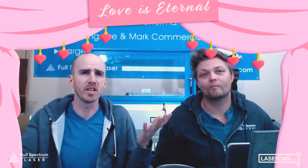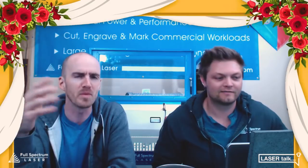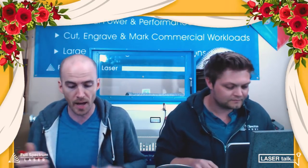Hey everybody, it's Walker and Nick at Full Spectrum Laser, welcome to Laser Talk. Today we've got a very special edition — we're going to be talking specifically about how lasers and the application of lasers can be used in the wedding industry, which is a huge multi-billion dollar industry here in the United States. We'll talk about applications for weddings that are obvious, but also professions that could use the laser as an addition to their current offering or as an additional service.